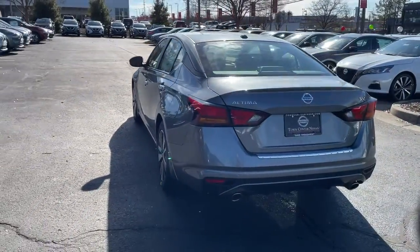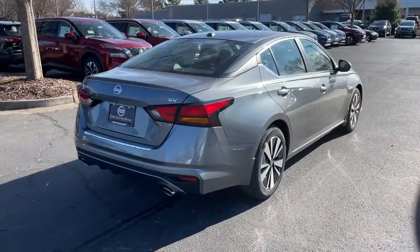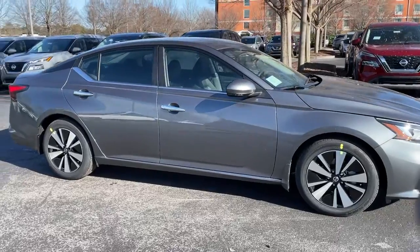These are just some of the great options this vehicle comes with: electronic stability control, leather steering wheel, trip computer, bucket seats, power windows, four-wheel disc brakes, power steering.